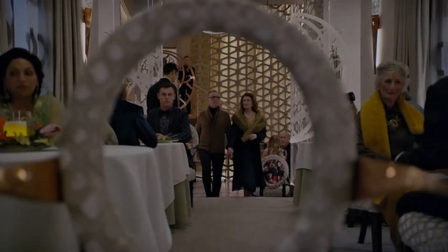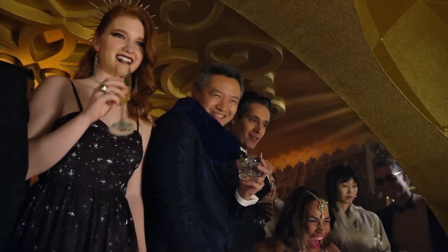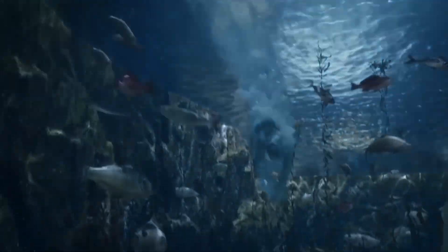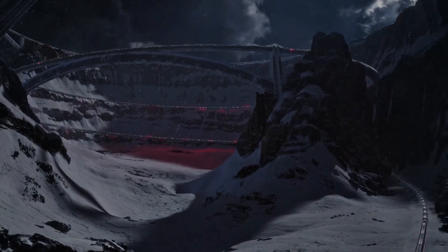Snowpiercer isn't just a train — it's a moving city. At the front is first class, essentially a 5-star hotel with saunas, sushi, and many other facilities. Then second class houses the crew: doctors, engineers, teachers, and so on. Third class is filled with workers, cleaners, and middle-class people. And finally there's the tail — overcrowded, chaotic, and brutal. While the class divide is a metaphor, the logistics are serious: can a single train support agriculture, livestock, clean water, waste recycling, and human life?